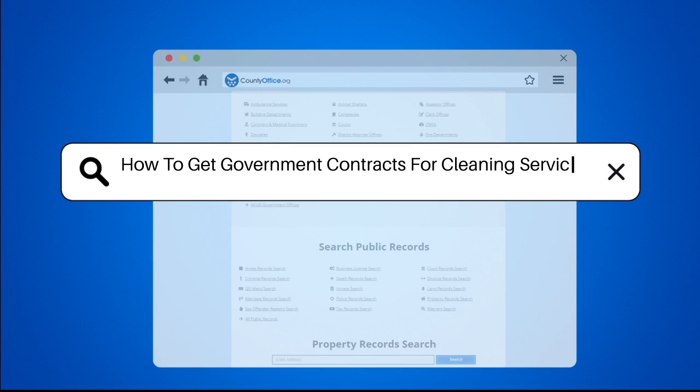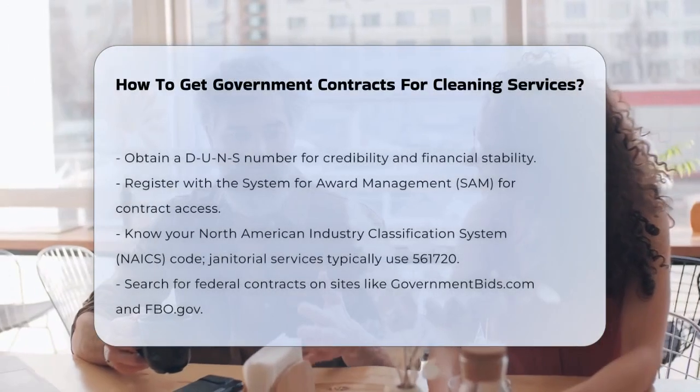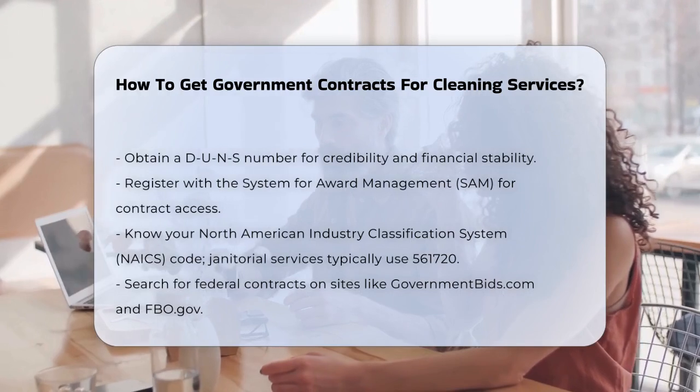How to get government contracts for cleaning services. So you're wondering how to get government contracts for your cleaning services? This can be a great way to grow your business, but it involves several steps.